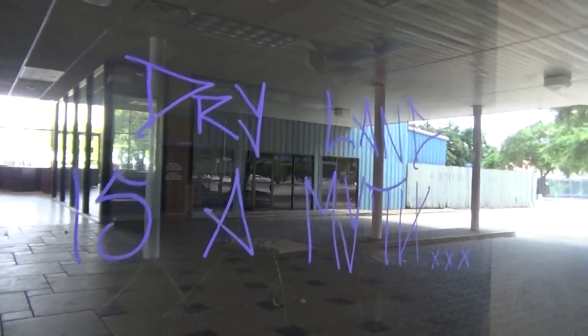There's graffiti that reads "dry land is a myth." It looks like the ceiling inside has dilapidated.